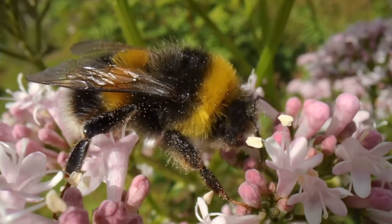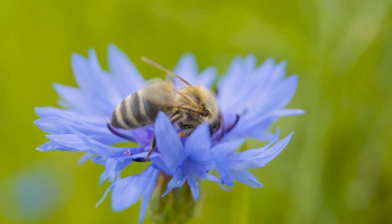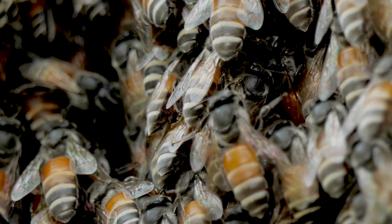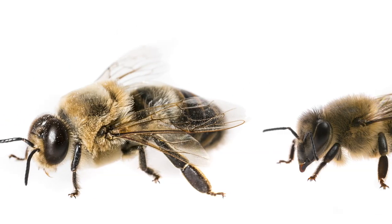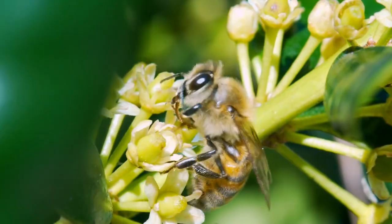Bees are really easy to spot because of their golden colouring and their tiny furry hairs all over their bodies. This makes them appear fuzzy, fluffy and cute. Honeybees and bumblebees are social insects living in complex colonies, consisting of a queen, males and sterile female workers.